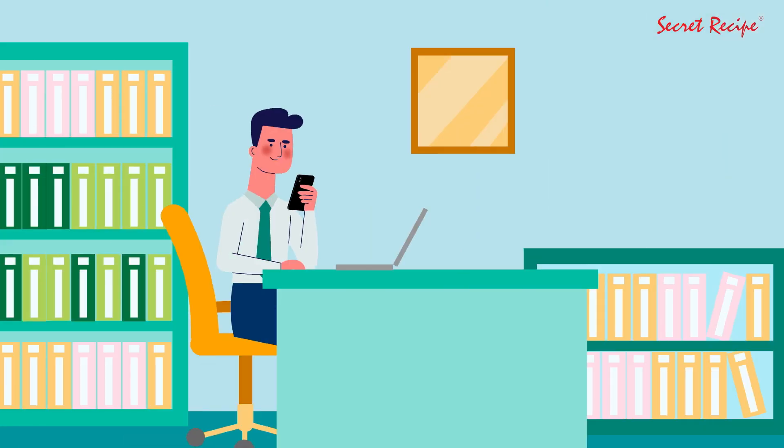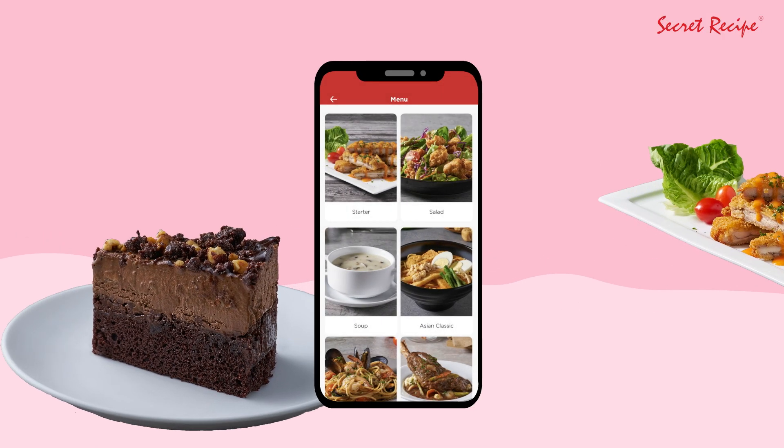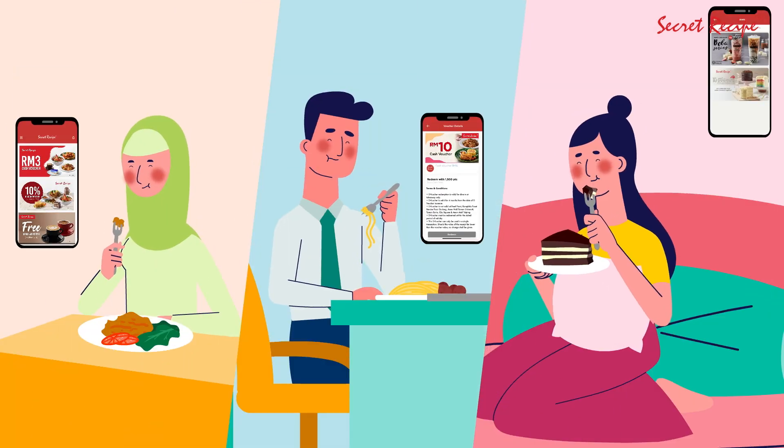Now you can browse our menu anytime, anywhere and select from our tempting choice of sweet favourites straight from your device. Your sweet journey begins here!